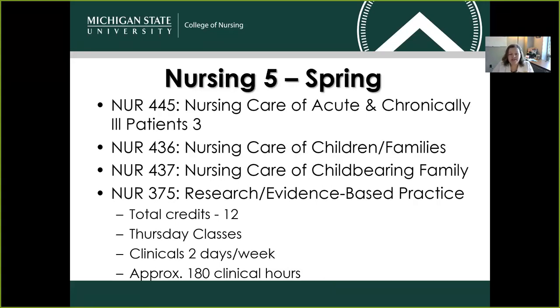Your third semester is a spring semester. That semester you'll be taking courses 445, 436, 437, and 375. Again, it's 12 credits. In that particular semester, classes are delivered on Thursdays, and clinicals are two additional days per week. Our students will log about 180 clinical hours that semester.